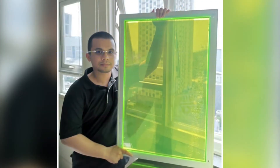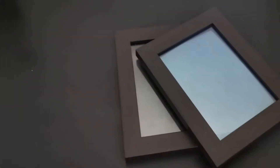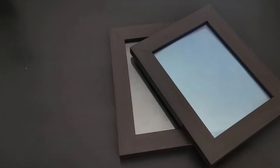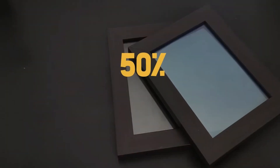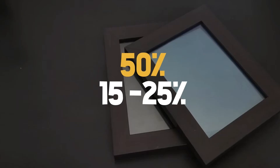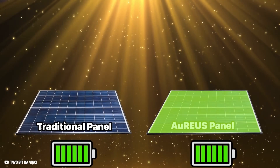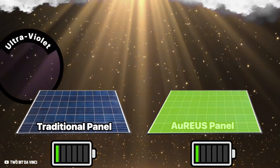This way, the Aureus solar panel operates on a cloudy day, even without direct sunlight. As a result, it can produce energy 50% of the time, compared to 15% to 25% in standard solar panels, according to preliminary testing. Because the Aureus panels don't need direct sunlight, their applications could be limitless — they could excel in cloudy locations with less direct sunshine.